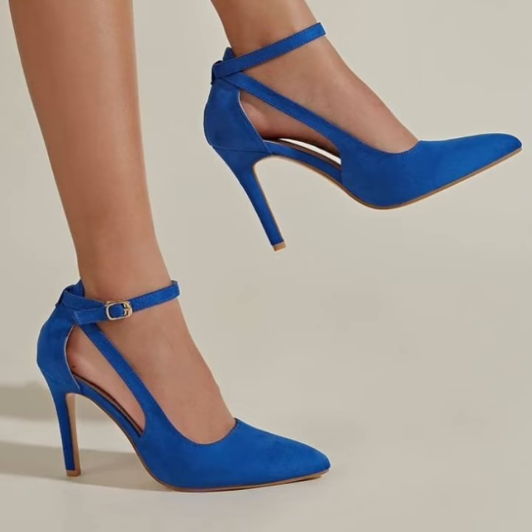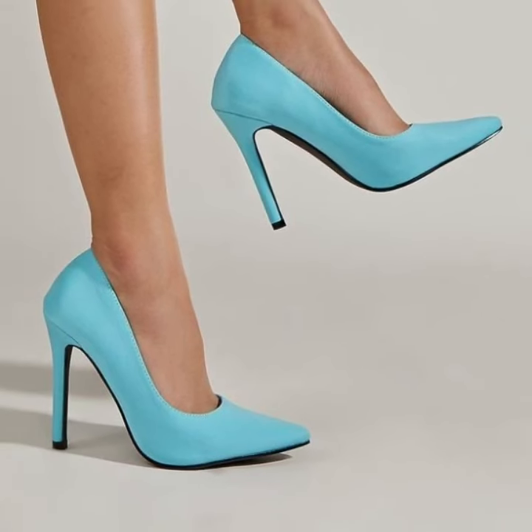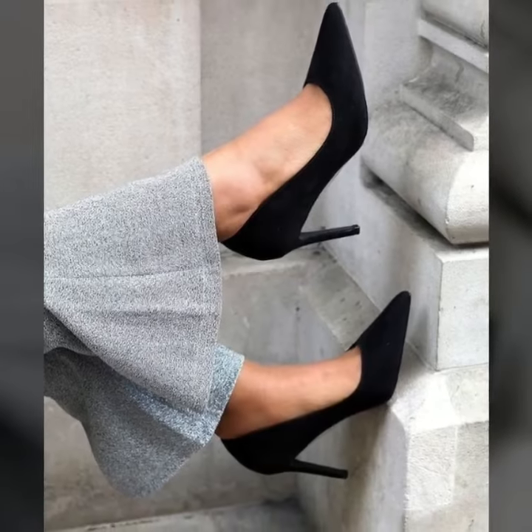Watch my full video and enjoy all the new unique pencil heel pumps ideas. I would suggest just keep on watching this video till the end.